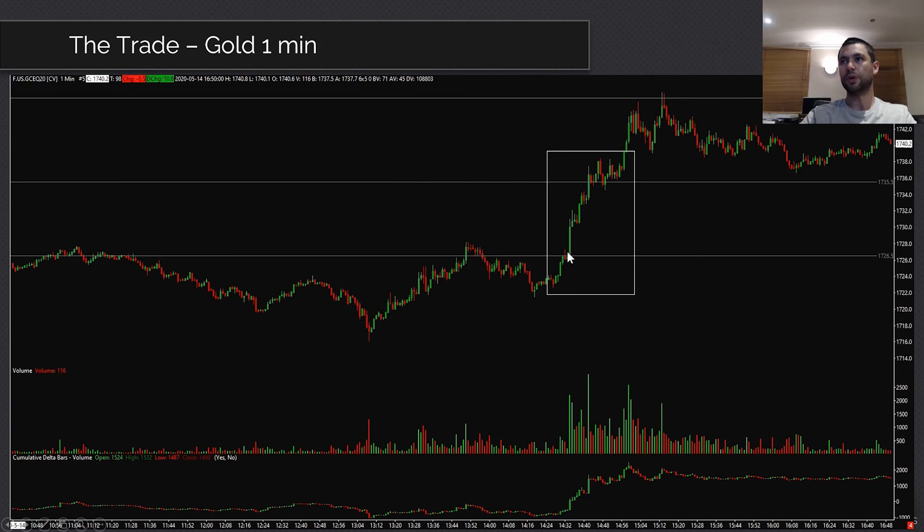Going back to the one-minute chart, the key level is 26.5 — that's yesterday's high — with visible attempts to break it. Then there's last week's high and the week before's. The key levels to watch: 26.5 is the break of yesterday's high, and 35.5 is last week's high. Let's move to the charts.